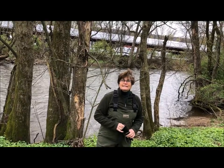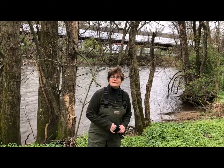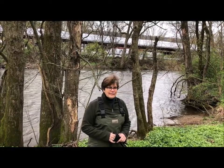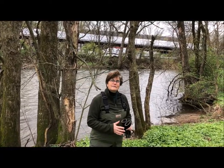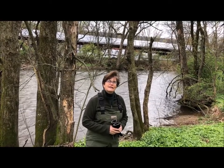Part of my job is to take care of the rivers in New Jersey. So what I'm going to do is show you a little bit about the kinds of things that we do to make sure that a river is staying healthy and clean.